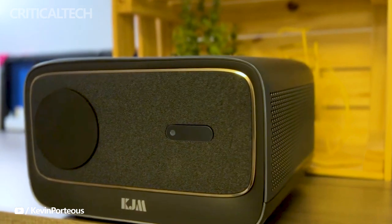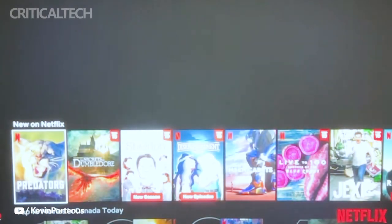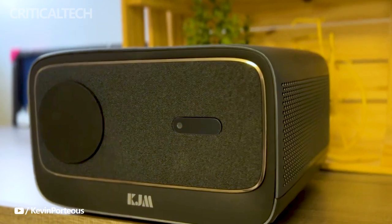With its incredible visual quality, smart features, and high-fidelity audio, the KJM K3 is poised to redefine how we enjoy content at home.